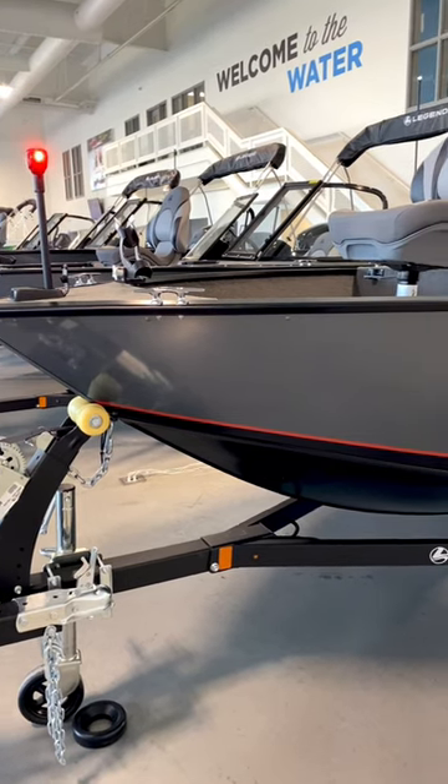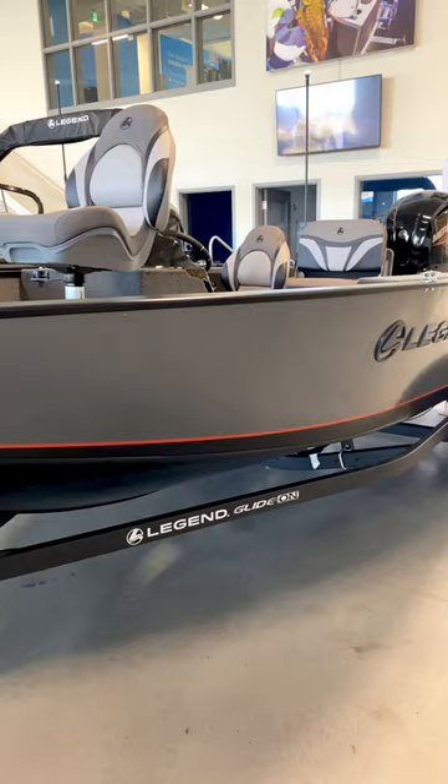The sun is rising and you're getting ready to hit the water. As a newer angler who wants to make the most of your time on the water, you don't want to waste even a second trying to get all of your gear to fit on your boat.